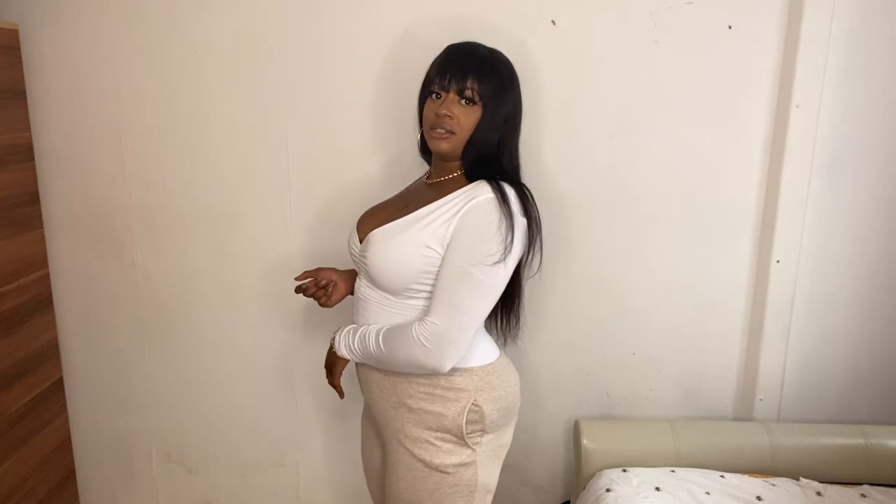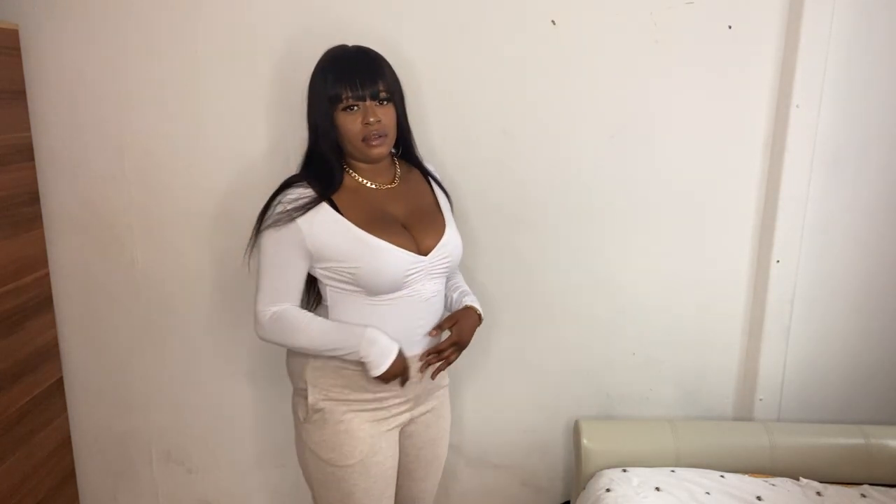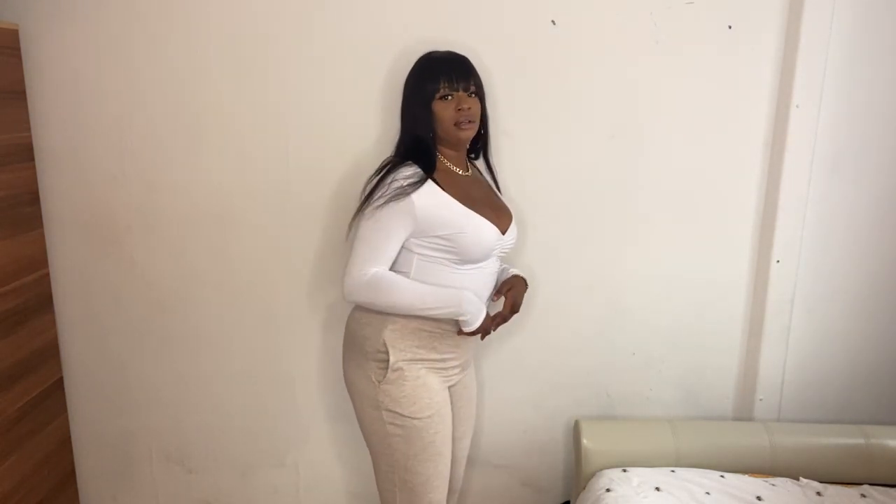I imagined they'd look nice together but they don't really go well together. I'm going to send back the top — it's too big. I do like the top, maybe in a different style or a different neckline, but the pants are going back and I'm not going to reorder these type of joggers.